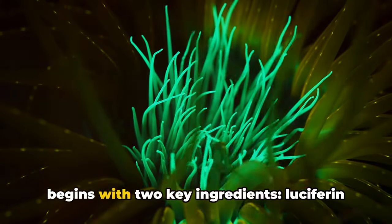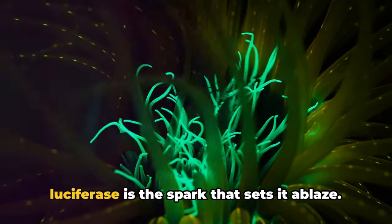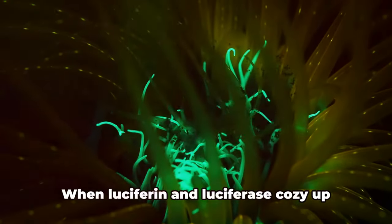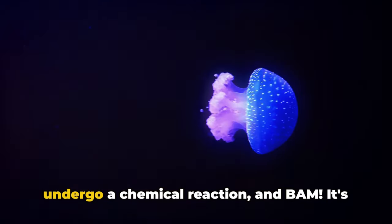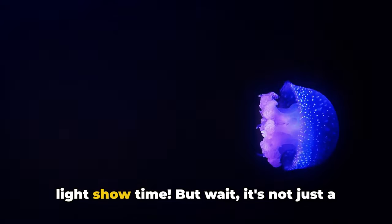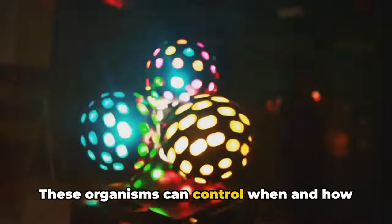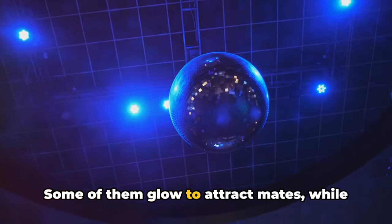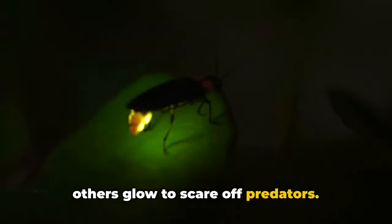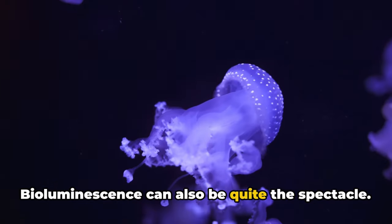The magic begins with two key ingredients: luciferin and luciferase. Luciferin is like the fuel and luciferase is the spark that sets it ablaze. When luciferin and luciferase cozy up together in the presence of oxygen, they undergo a chemical reaction — and bam, it's light show time. But it's not just a random burst of light. These organisms can control when and how they glow, like the DJ controlling the lights at a party. Some of them glow to attract mates, while others glow to scare off predators.